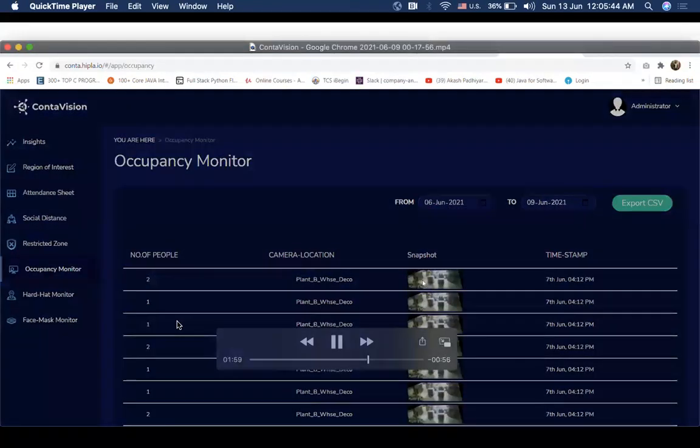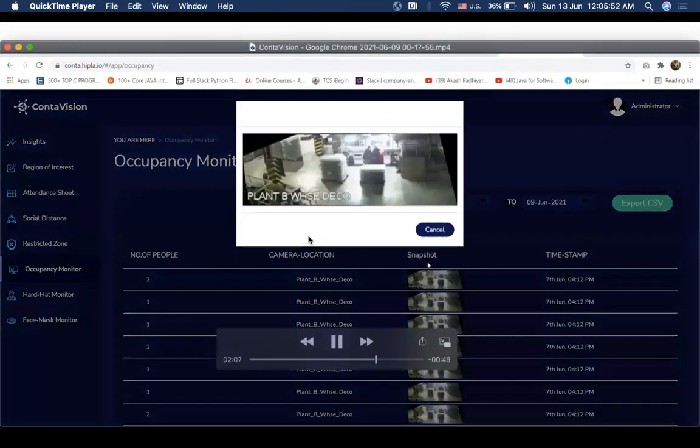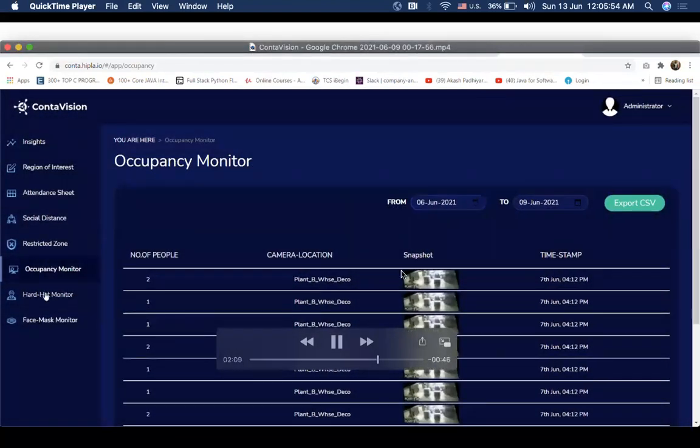ContaVision takes the video feed from existing CCTV cameras, processes them real-time and shows you the analysis in a dashboard like this, with details like the time, number of people and the location.